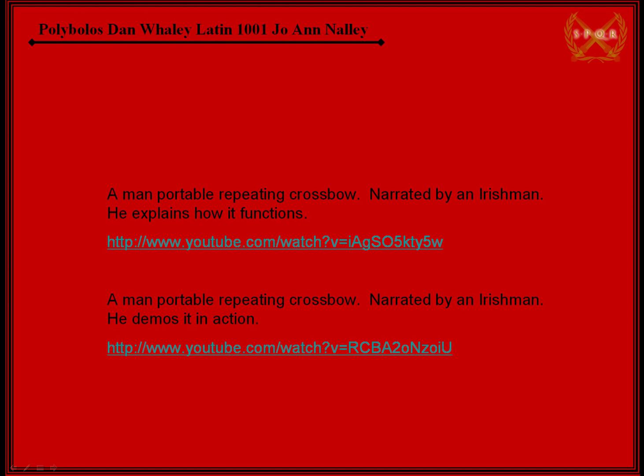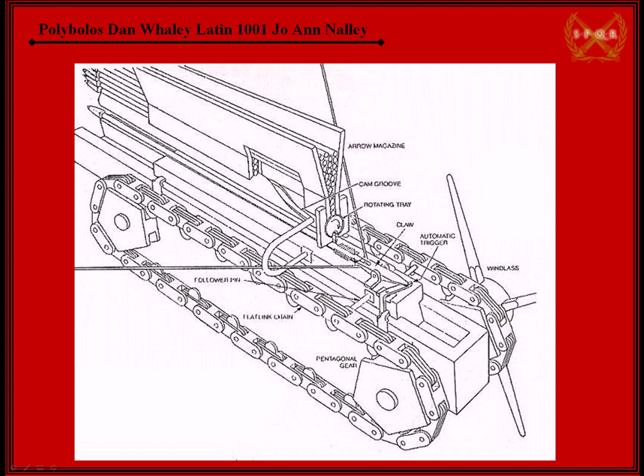Welcome back. Hopefully you watched those videos and were entertained by them. In this slide I'm going to compare some things. It's actually very similar to the way he did his repeating crossbow with a few notable differences. He doesn't have the catch, and he doesn't use a chain drive — he just uses a good old lawn mower pull for pulling back the drawstring. On a siege weapon that wouldn't be possible, which is why you need something like a chain drive to accomplish that. But he manages because he just has a man-portable repeating crossbow.